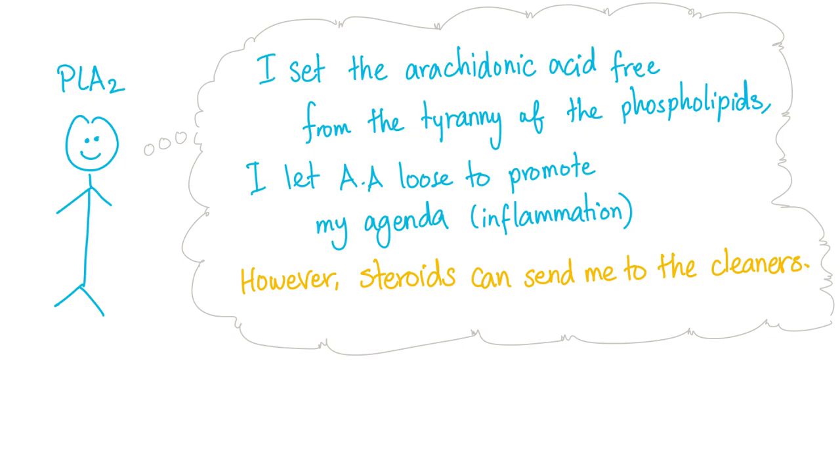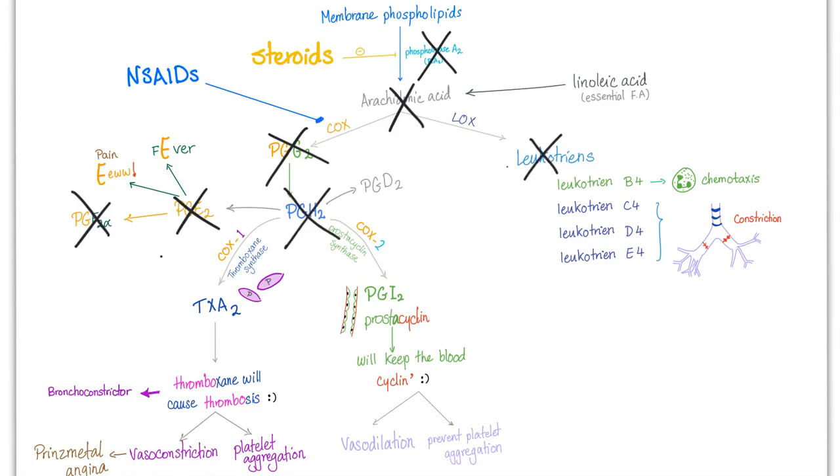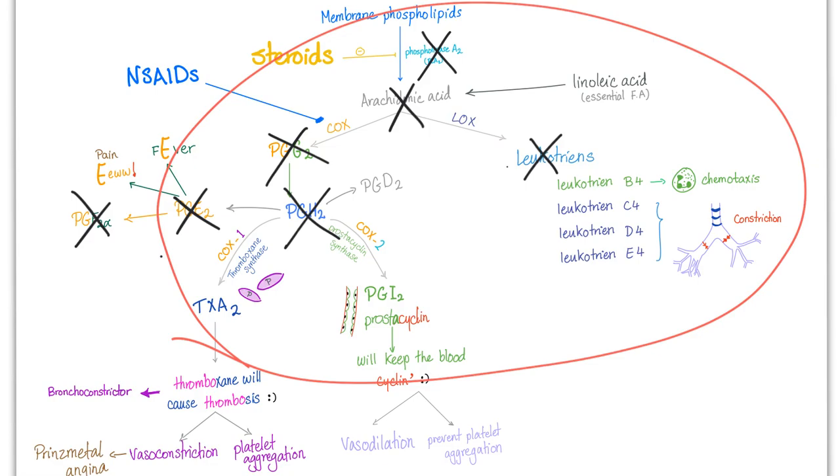That's why steroids are very powerful anti-inflammatory drugs — they block the arachidonic acid pathway and both its branches. Doctors, when they don't know what to do next, give steroids, and in most cases the patient improves because of inflammatory mediators. If you give the patient steroids: no phospholipase A2, no arachidonic acid, no prostaglandin G2, E2, F2-alpha, no leukotrienes, no prostaglandin H2 or D2. So whatever the disease, it's probably going to help.